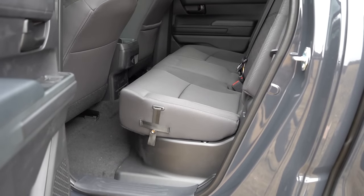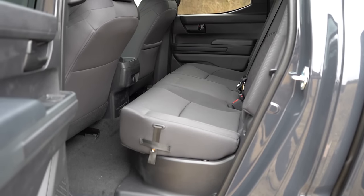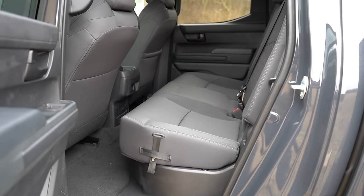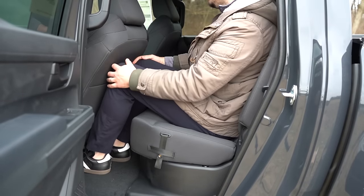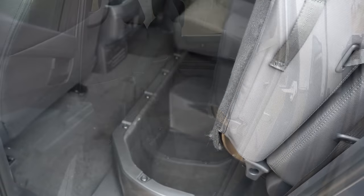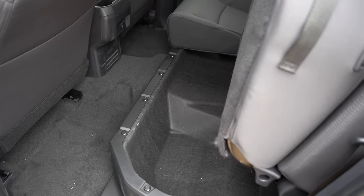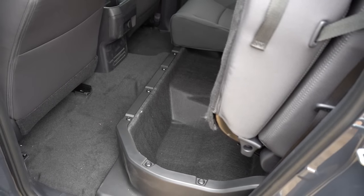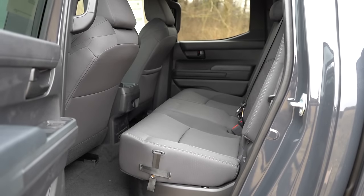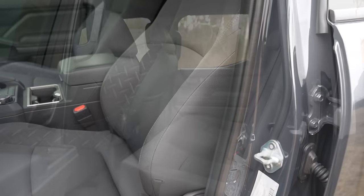Rear seat legroom for the double cab comes in at 33.7 inches — the extra cab has no rear seat. I'm an even six feet tall and have decent space back there. You get 60/40 split flip-up rear seats with storage underneath. A power sliding rear window is optional on the double cab, and there is a 12-volt power outlet in the back as well.